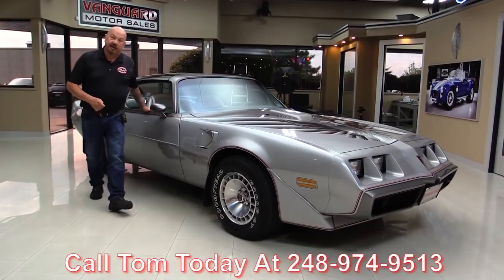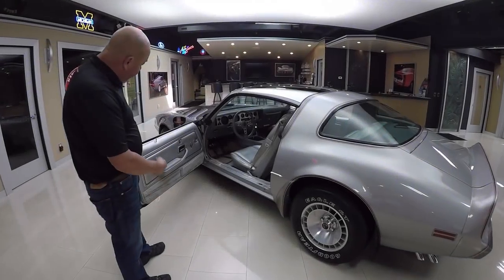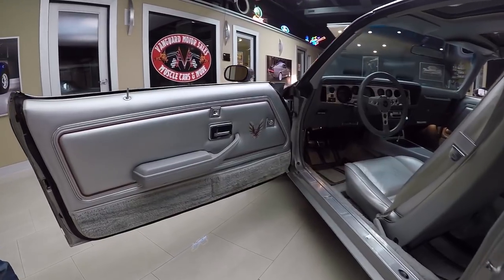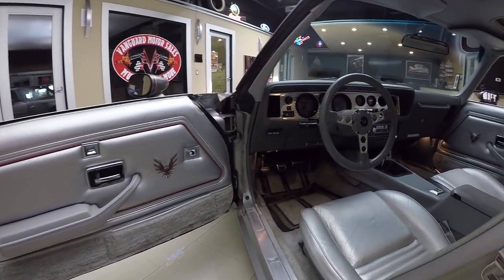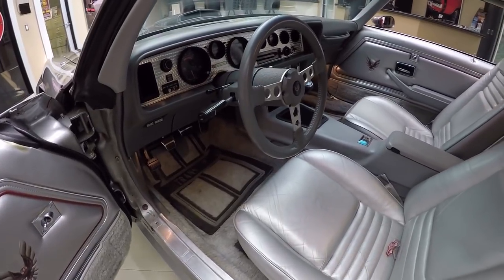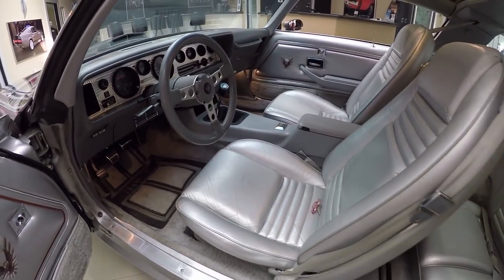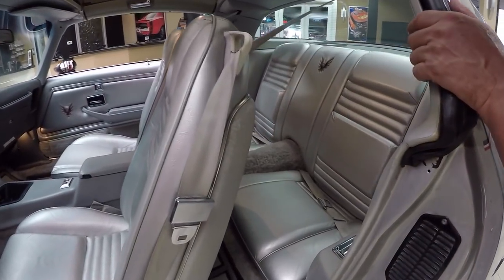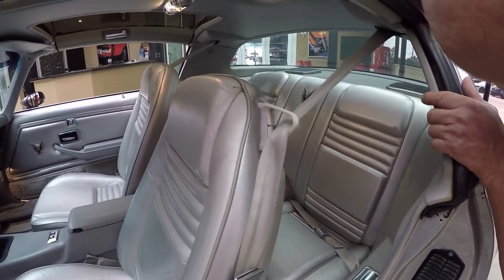Now let's take a look at the interior. Look at that door panel — beautiful. The carpeting still looks great, original carpeting in this car. It's got like shag carpet in it, it's so cool — 1979 right here. The seats are in beautiful shape. We've got all the seat belts there looking great. The back seat looks good. Package tray looks good.